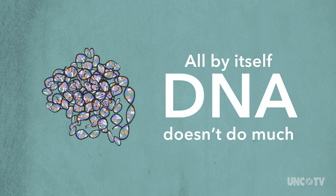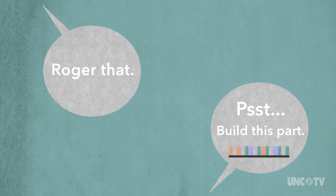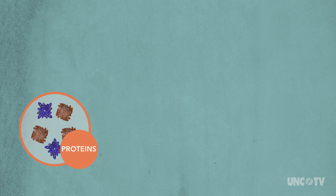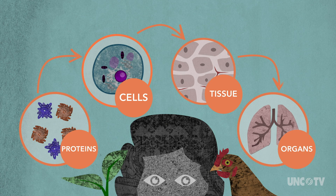All by itself, the DNA doesn't do much. But when chemicals and proteins in the cell read the DNA, they can tell other chemicals and proteins how to build whatever parts need building. And those parts, that come by the millions, are the building blocks that make the cells, tissues, and organs of each living thing.